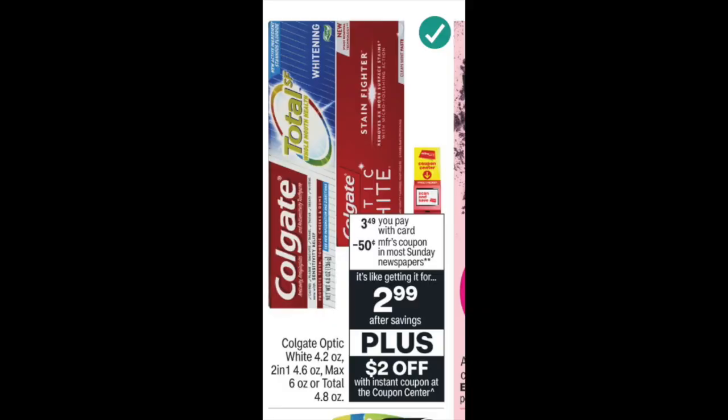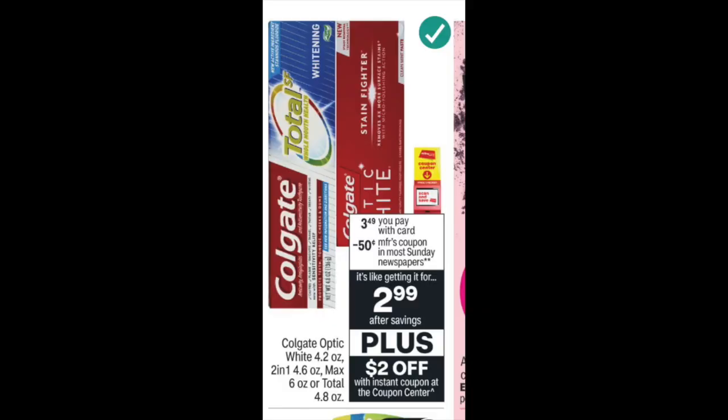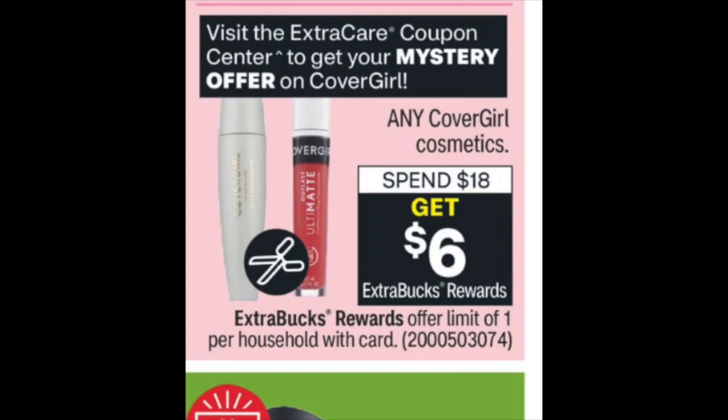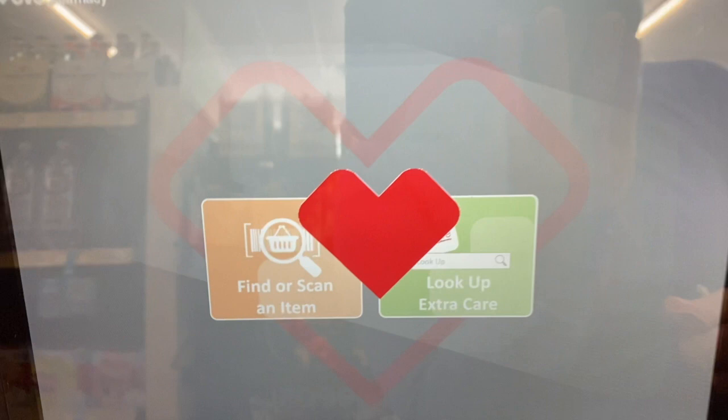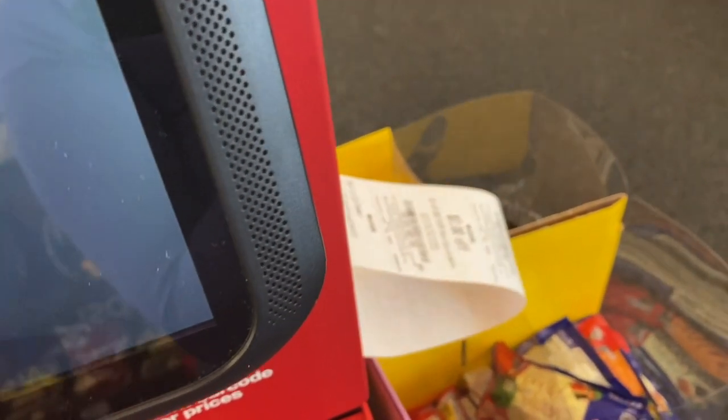Without further ado, let's hop into the CVS best deals starting the 6th. Make sure to scan your Extra Care card at the coupon center because we're getting a Colgate coupon, a mystery coupon for Cover Girl, and a chocolates coupon for like three different types of chocolate — I think it's Lindt, Godiva, and one other. Make sure to scan this week to get all those instant coupons.